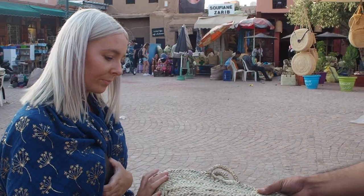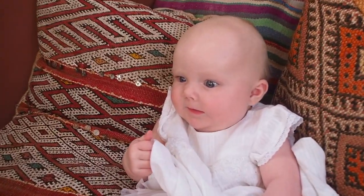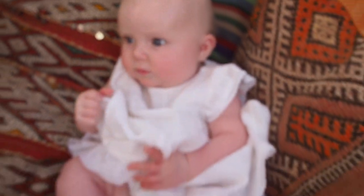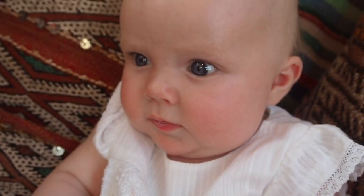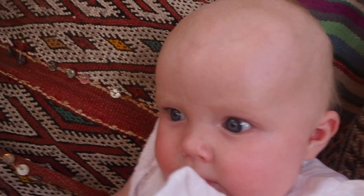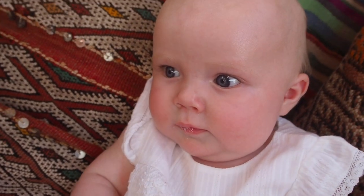Pollyanna is wearing a pretty white dress from Next. It comes with these really pretty bloomers too. I think it's from the occasion range - it buttons up at the back and it's size three to six months, which is the size she's in at the moment.